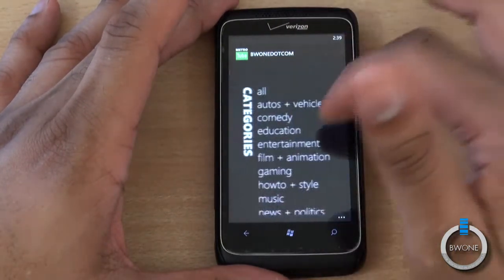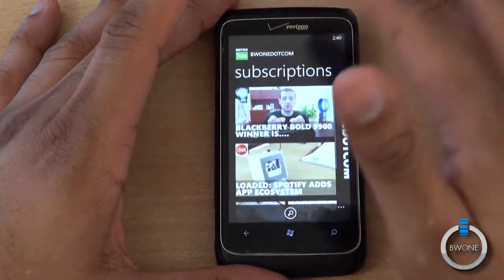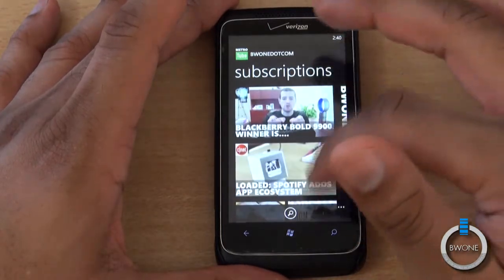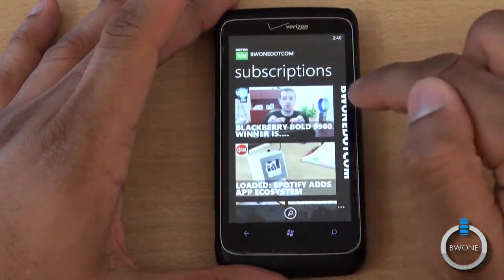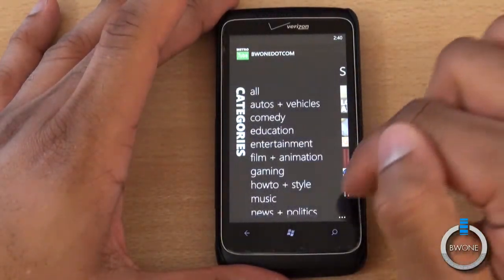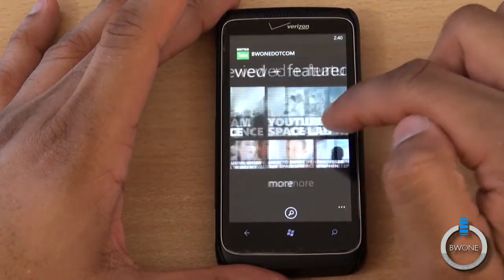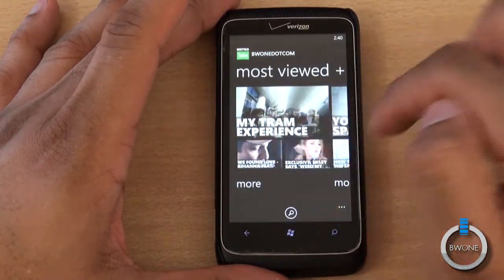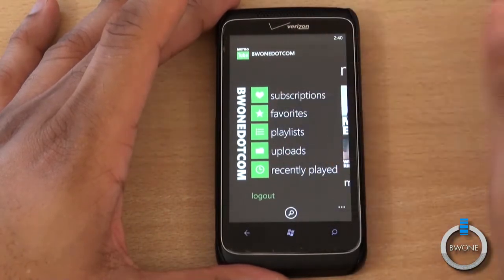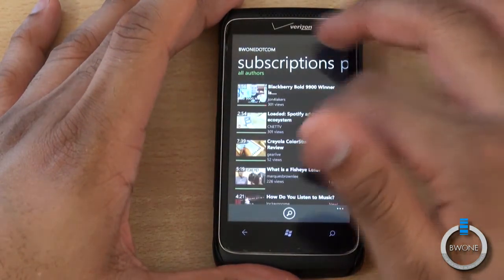You can see here it has a very Windows Phone 7 look to it. The Metro UI interface is really cool. You have different sections — you have subscriptions right here, and you can see how elegantly it displays those subscriptions. There's also a channel called BlackBerry Bold. You have your categories here — featured and most viewed, so you can see what's going on on YouTube. And you have your section for subscriptions where you can view all your subscriptions right here in one place.